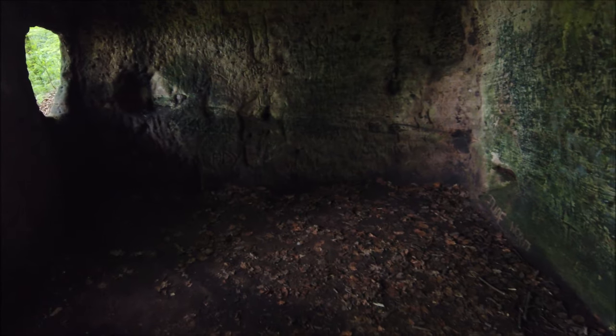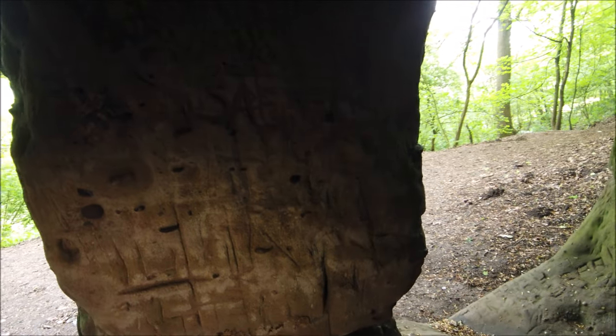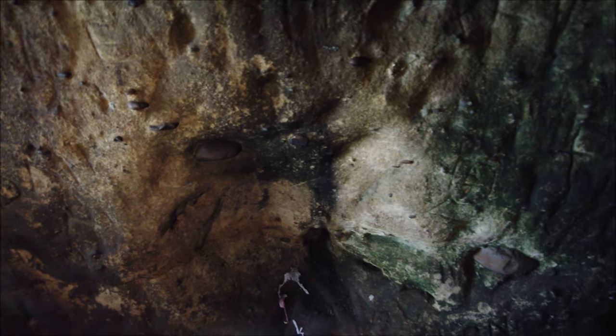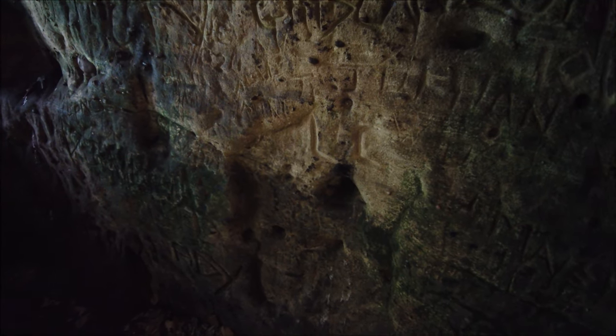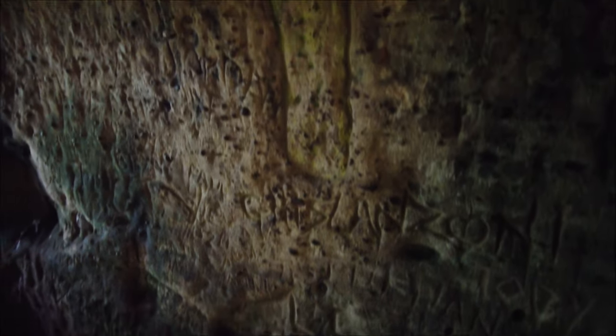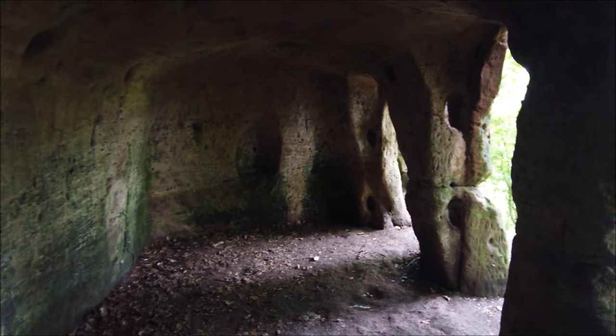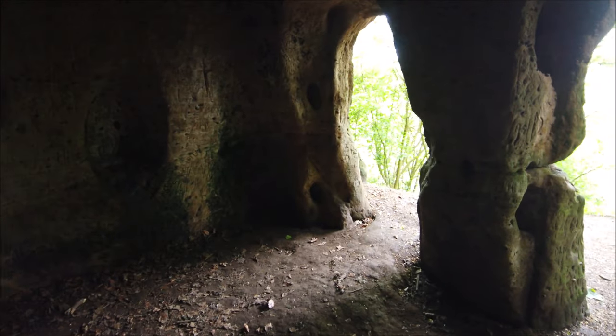I wonder if anybody has camped over here at night — you sometimes see remnants of that. It would be a perfect place, even though it's a scheduled monument so it should be preserved. There are respectful people out there who camp and don't do anything excessive, but you know — use it for its intended purpose as the hermit's cave. I am in absolute love with this place.